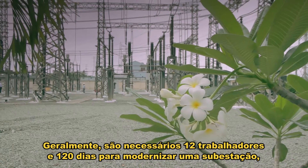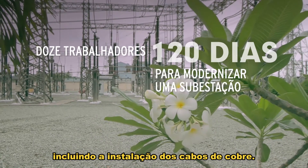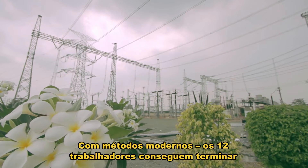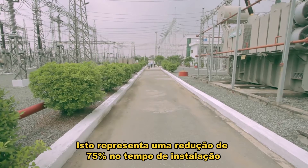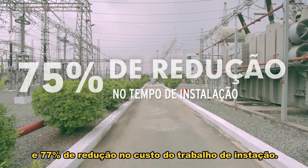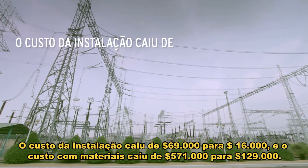Traditionally, it takes 12 workers 120 days to update a substation, including installing copper conductors. With the modern method, the 12 workers can finish modernizing the substation within 30 days. This represents a 75% reduction in installation time and a 77% reduction in installation labor expense.